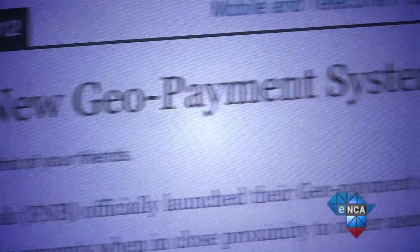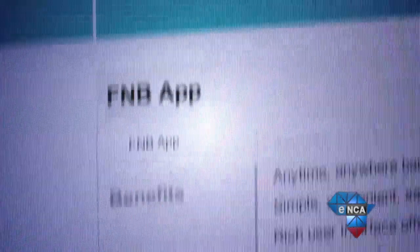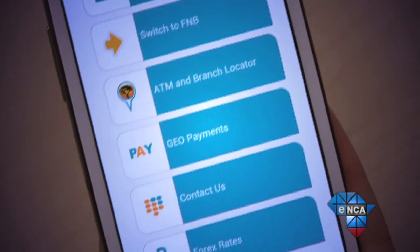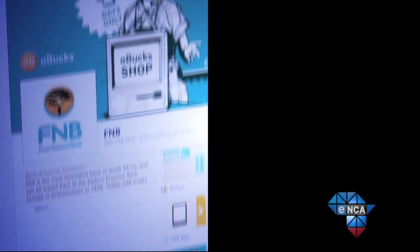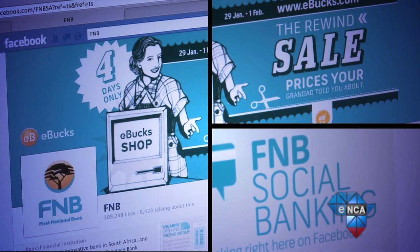Recently, FNB officially launched a geo payment service through its mobile app, allowing users within a 500-meter radius of each other to make a payment without the need to touch the mobile device against the pay point. The bank has also launched a social banking app integrated into Facebook that allows users to view statements and make payments.